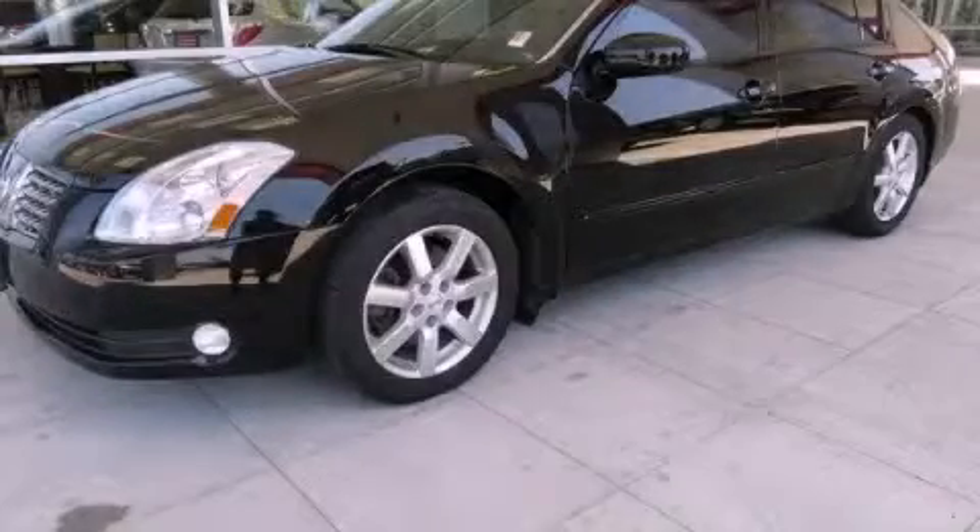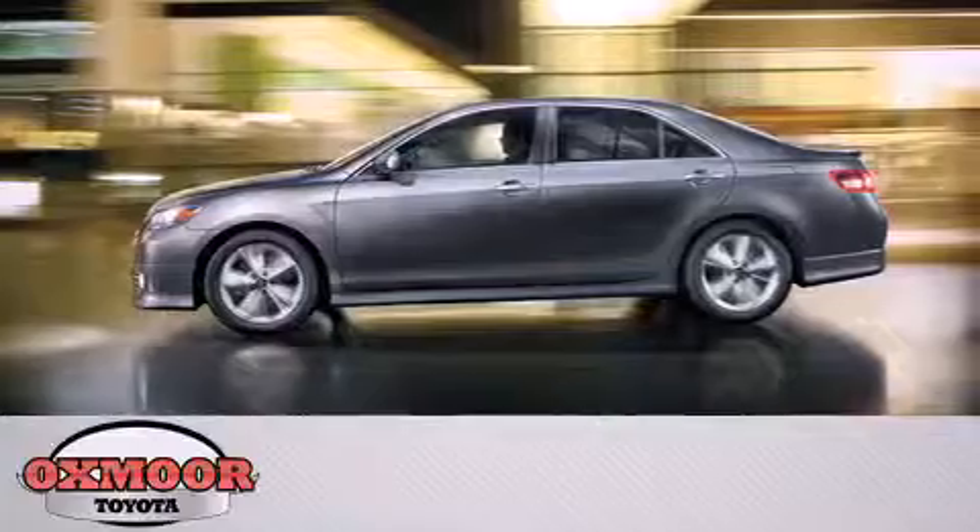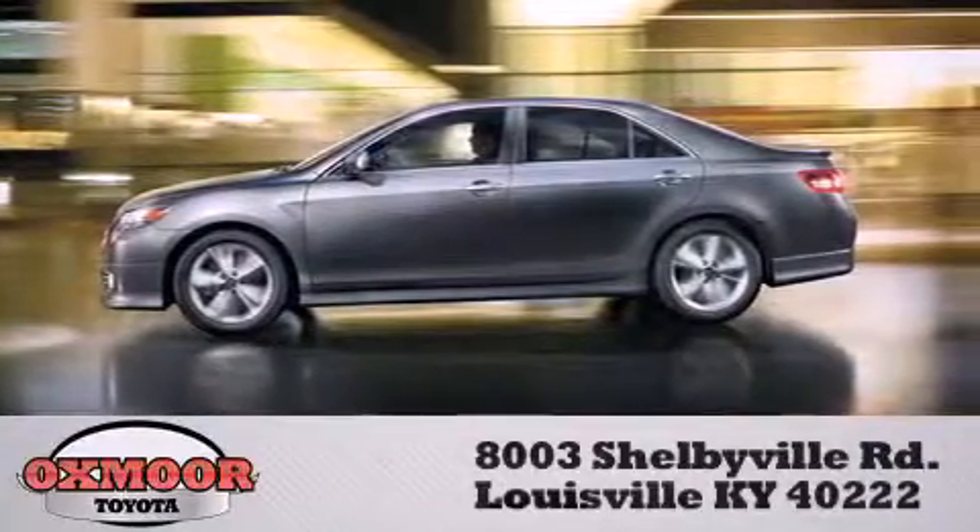Call and arrange your test drive today. Oxmoor Toyota is conveniently located at 8003 Shelbyville Road.